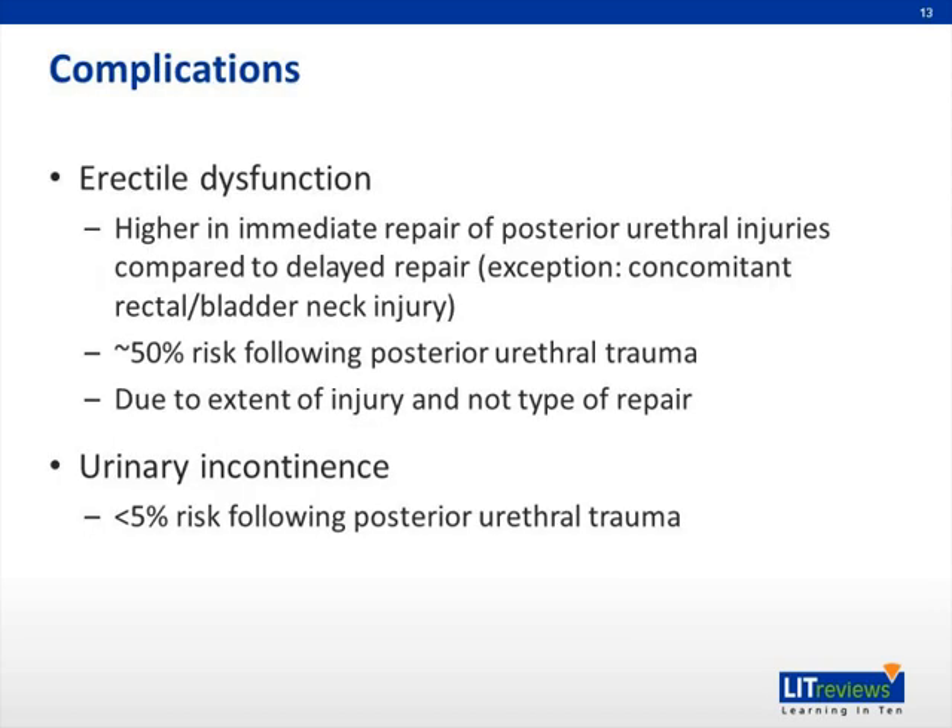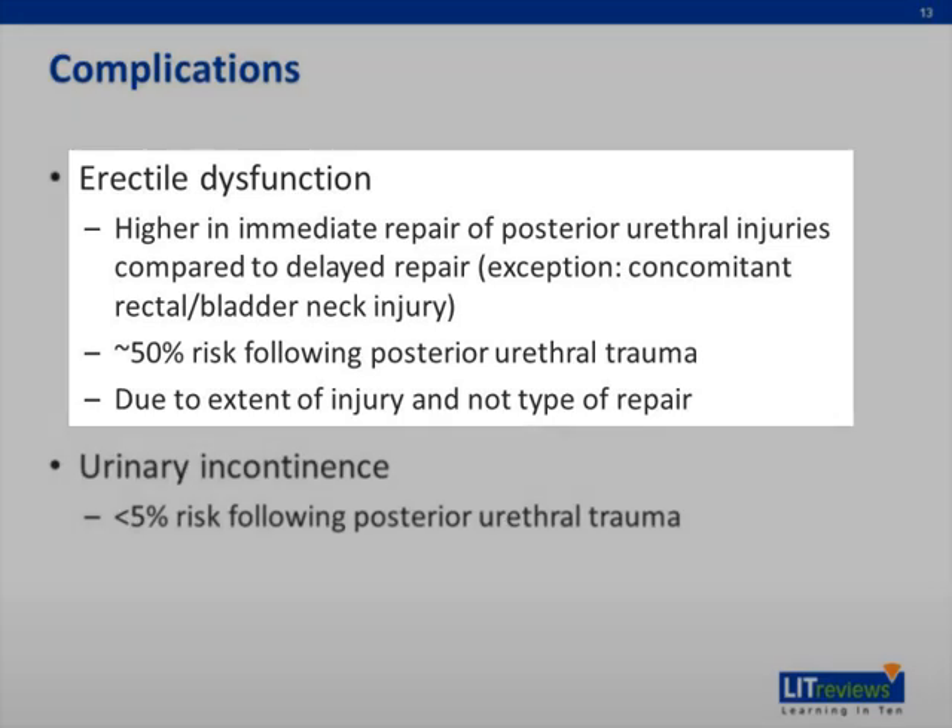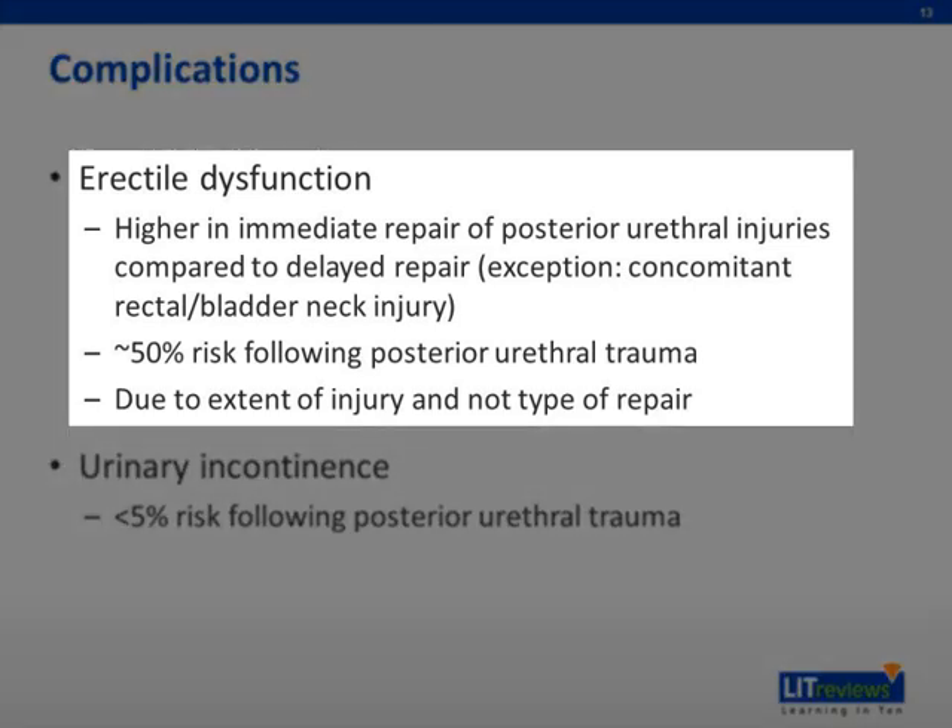Complications from urethral trauma: oftentimes you'll see erectile dysfunction. This is one reason why, if primary realignment is unsuccessful in posterior urethral distraction defect repairs, you wait three months — because studies have shown that any attempt at immediate open repair, as compared to a delayed repair, results in about a 50% chance of erectile dysfunction. The exceptions would be any concomitant rectal or bladder neck injuries, which do require more immediate attention due to risk of injury to the sphincter mechanisms. Studies have shown, however, that erectile dysfunction is often due to the extent of the original urethral trauma injury and not necessarily to the type of repair.